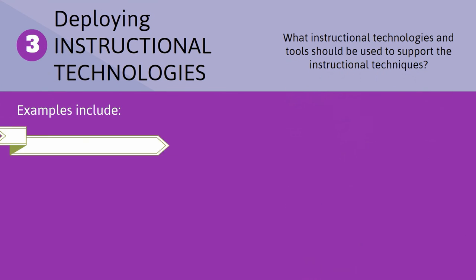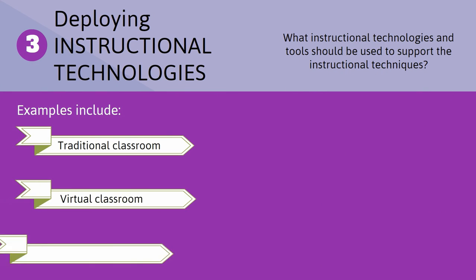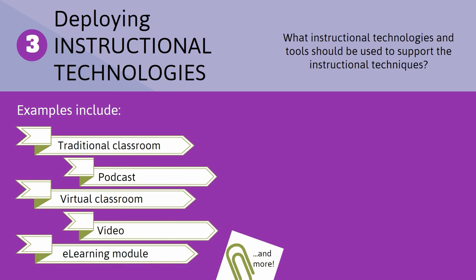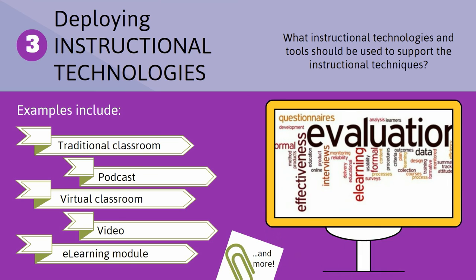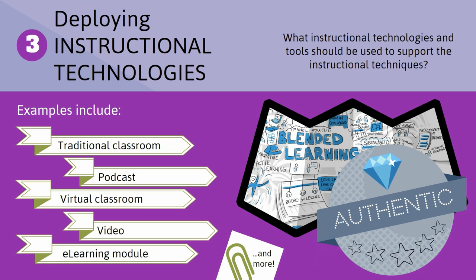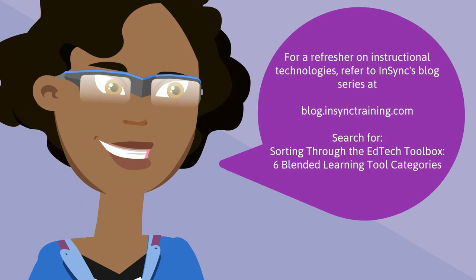Instructional technologies include authoring and delivery tools and are used to deploy an instructional method. Again, technology requirements will be determined largely by assessment and evaluation requirements. It will also be impacted by where learners are when they're applying the skill or need the knowledge. We want to deploy learning in the most authentic way possible. For a refresher on instructional technologies, check out NSYNC's blog series on the topic.